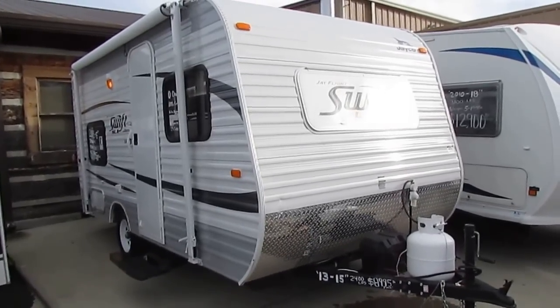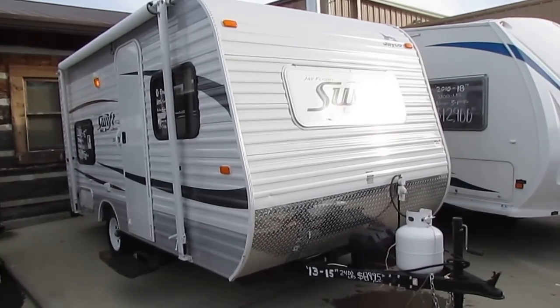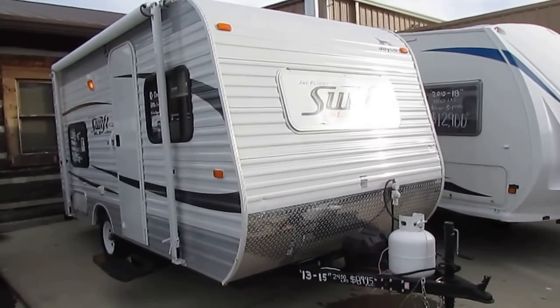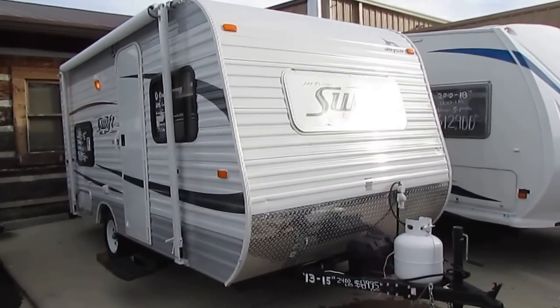Good afternoon folks, Big Bo here with another great certified pre-owned travel trailer value from Parkway RV Center. Folks, this is better than used. This is a certified pre-owned 2013 Jayco Swift SLX, model number 154.